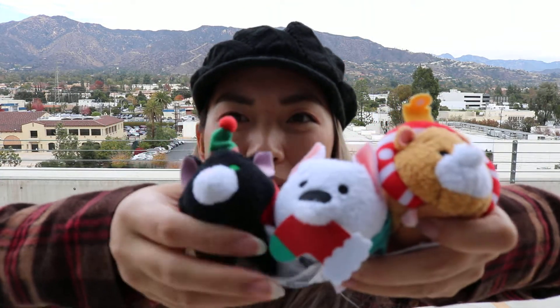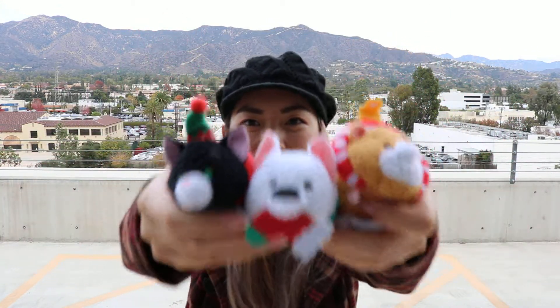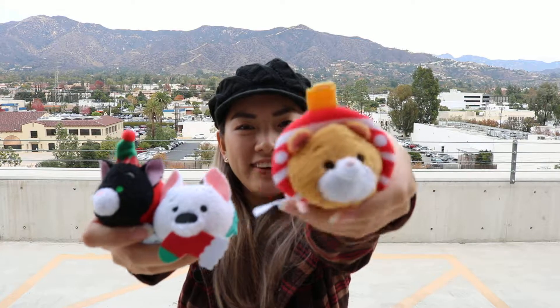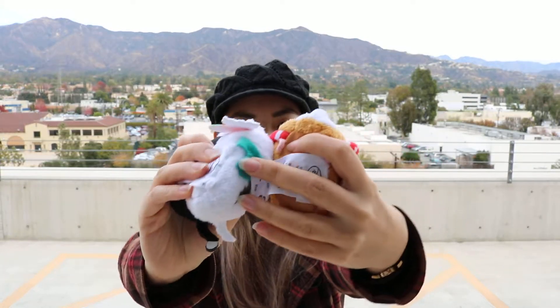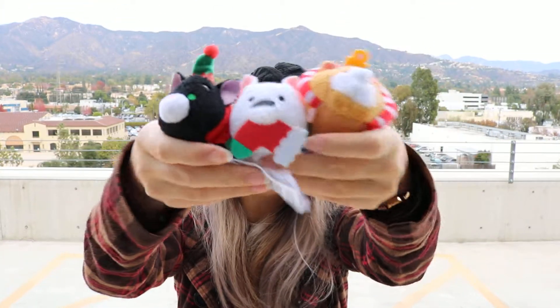Now we've got Mittens, Bolt, and Rhino. I love his little ornament outfit — he is so adorable. Collection's complete! They never had a Bolt collection before, so I'm very, very glad I got this. I'm super happy!